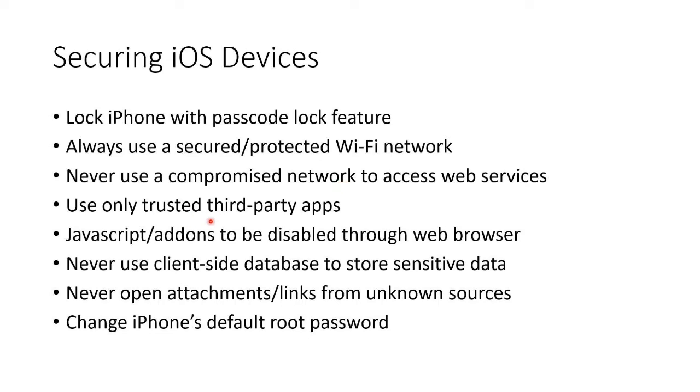You should only use trusted third-party apps. In other words, don't jailbreak unless it's just for educational purposes on a trash phone you don't care about.